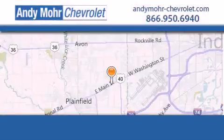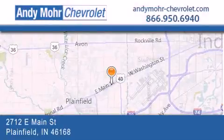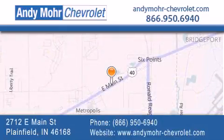Andy Moore Chevrolet is the place to find new Chevrolet cars as well as pre-owned cars in Indianapolis. You can visit our new and pre-owned inventory online, get new car pricing, and receive free no obligation price quotes.